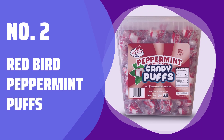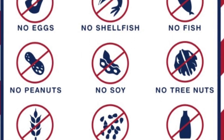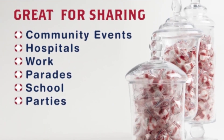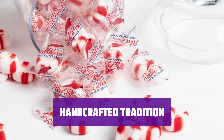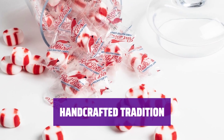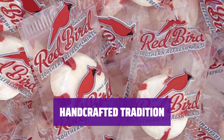Number 2: Red Bird Peppermint Puffs. With over 250 individually wrapped soft peppermint puffs, you can be the office favorite by sharing in your holiday candy dish. Our red candy stripes are still hand-molded and applied, just like they were in 1890, making each peppermint puff unique in size and shape.